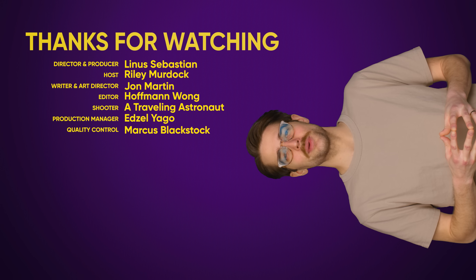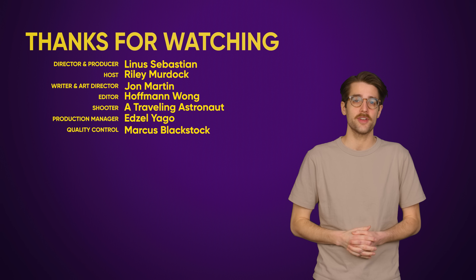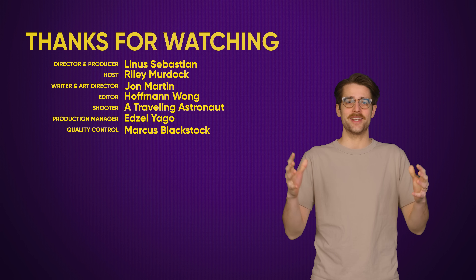Hey, that was a Tech Quickie. Thanks for watching the whole video. Like the video if you liked it, dislike it if you disliked it. Check out our other videos, comment below with video suggestions, and don't forget to subscribe and follow for Tech Quickies.